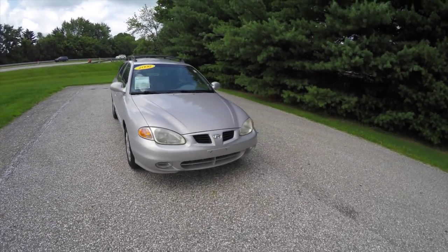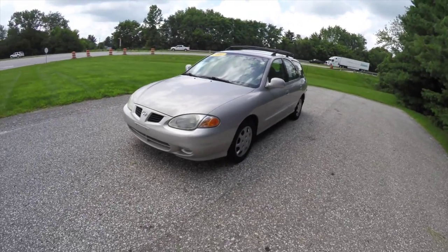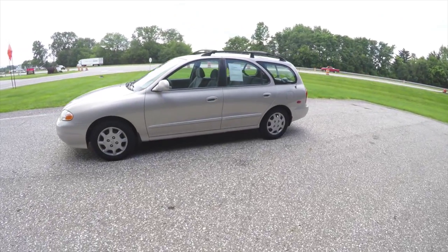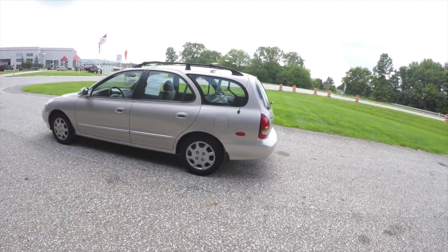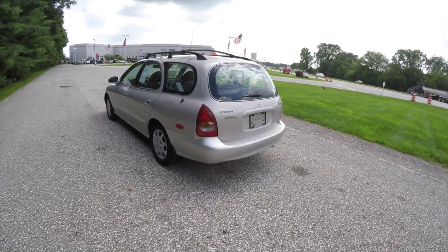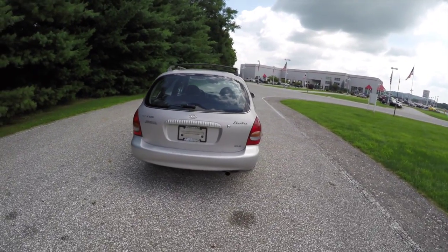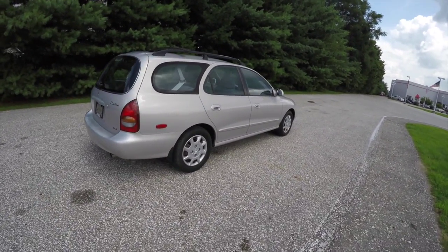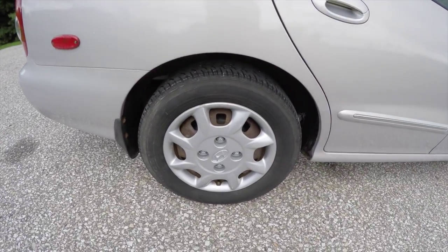Hello everyone, today we're going to take a quick walk-around look at this 2000 Hyundai Elantra GLS wagon. This Elantra is in sandalwood metallic with a gray cloth interior. It is front-wheel drive, powered by a two-liter 16-valve dual overhead cam four-cylinder engine, and has a four-speed automatic transmission. This particular vehicle is a one-owner with no accidents, and has power windows, power door locks, and 15-inch steel wheels.